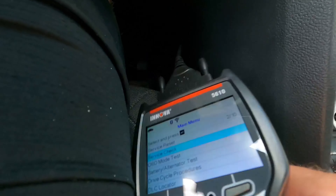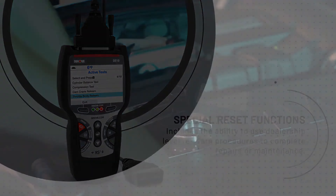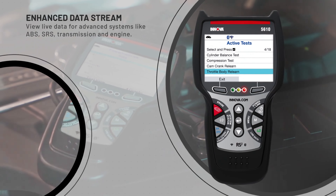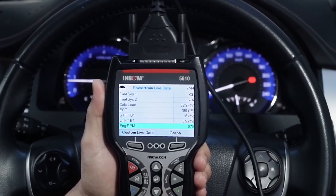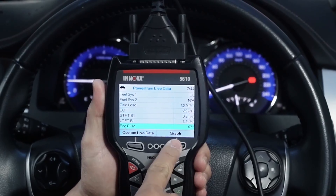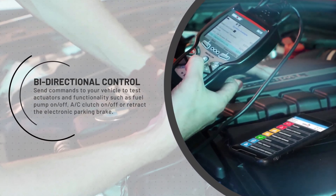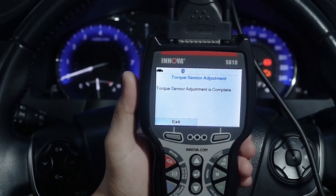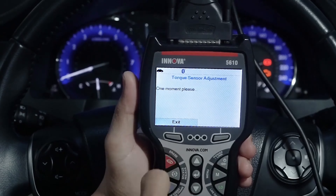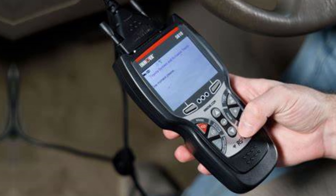What I love most about the Innova 5610 is its ease of use. The scanner supports multiple languages, making it accessible to a wider range of users. Plus, the Auto Relink feature ensures compatibility with a wide range of vehicles from foreign to domestic, ensuring you can verify repairs with confidence. One downside is that the scanner's functionality may vary depending on the vehicle's make, model, and manufacturing year. However, this is a common issue with most OBD2 scanners on the market.